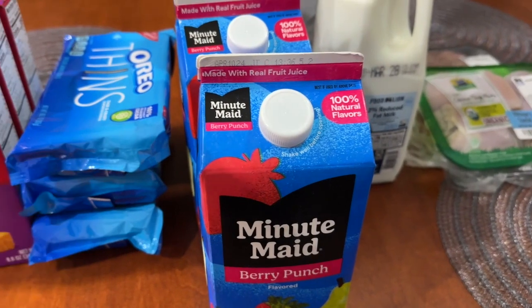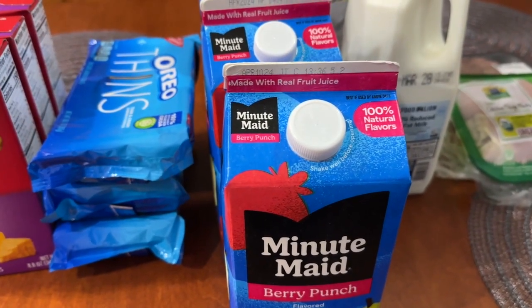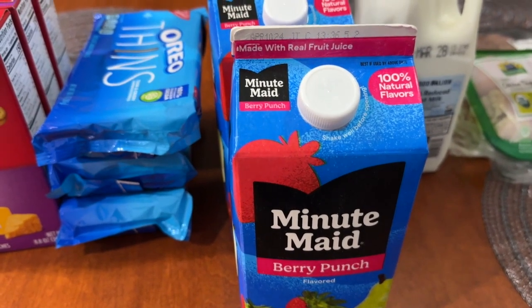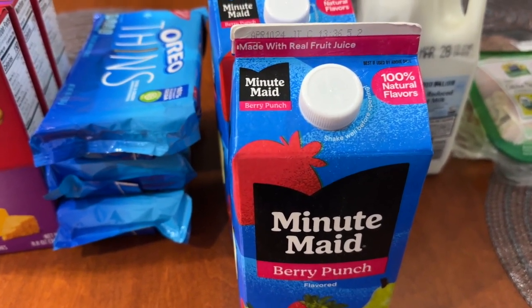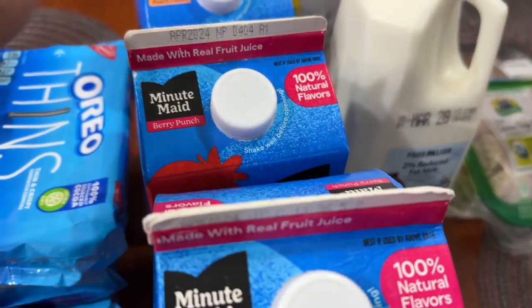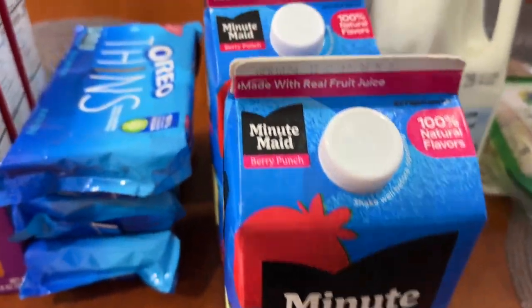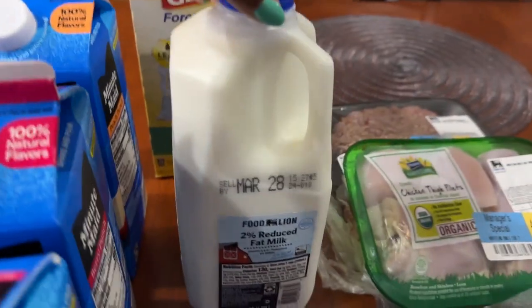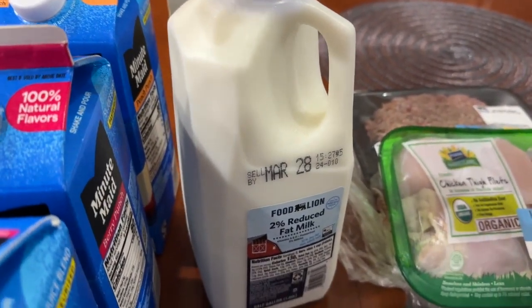The Minute Maid juices are on sale for a dollar and 67 cents a piece, so I picked up three of them — three berry punches. I actually thought I had gotten a tropical punch and a peach punch, but it turns out I got three berry punches.